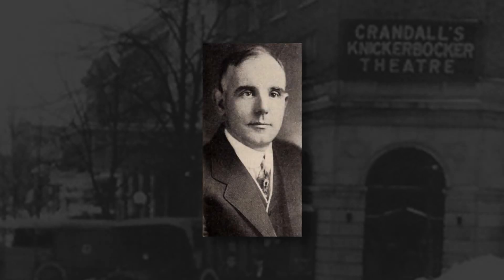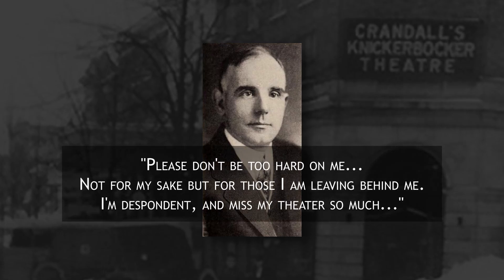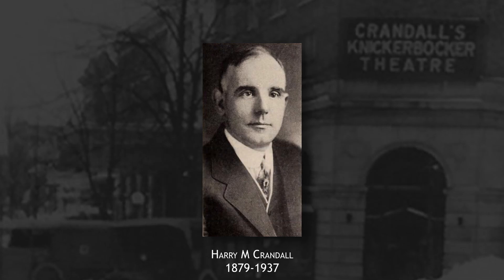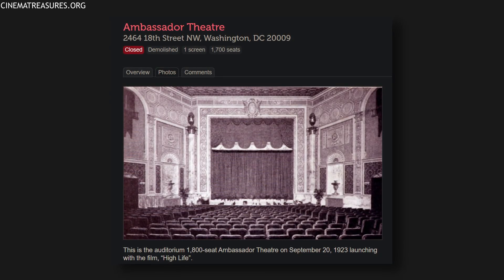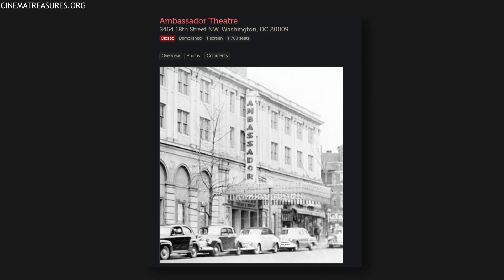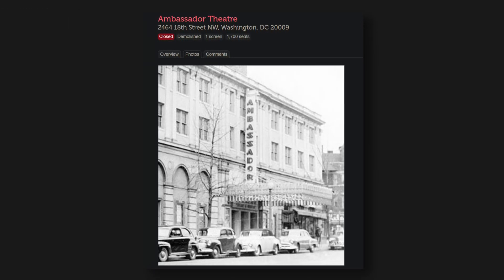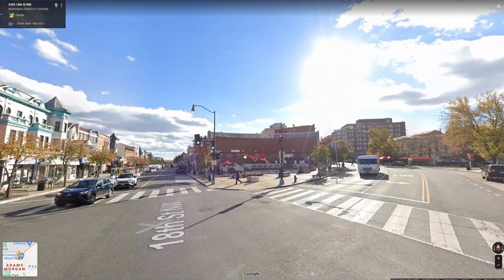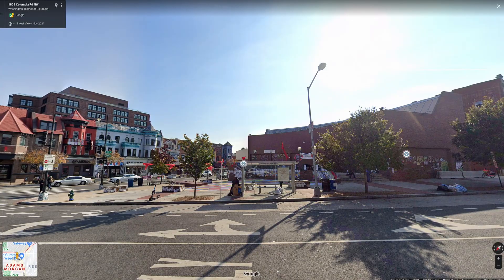Ten years later, Harry M. Crandall — the owner and visionary so personally attached to the Knickerbocker Theater, despondent ever since the collapse — left a final note reading: "Please don't be too hard on me, not for my sake but for those I am leaving behind me. I'm despondent and miss my theater so much." This note was penned just before taking his own life as well, in 1937. A new theater was built in its place the following year, dubbed the Ambassador Theater. The Ambassador stood for 45 years before it closed in 1968 and was demolished by 1969. The lot sat vacant until a bank branch was built on the site in the late 1970s, and the bank building now shares the site with a public gathering-type area.